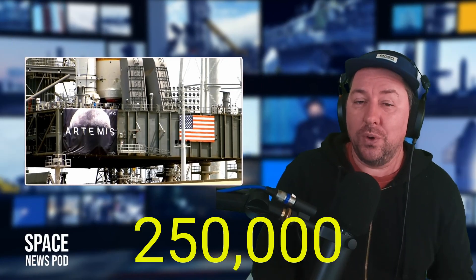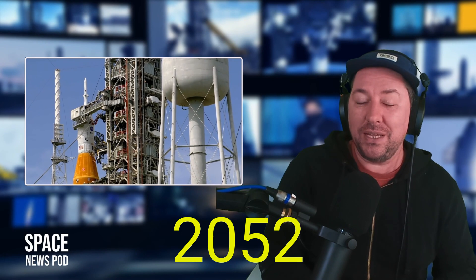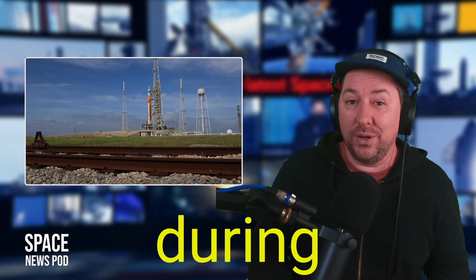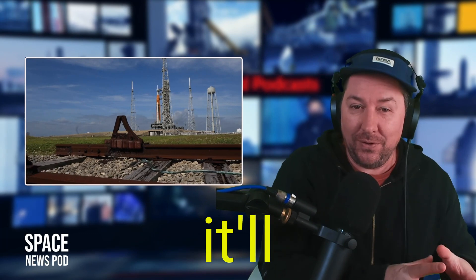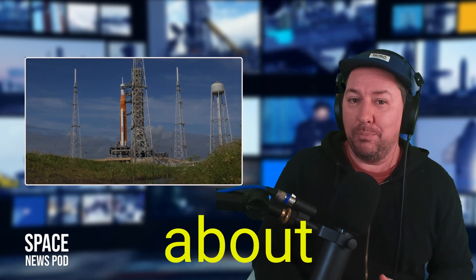Orion has traveled over 250,000 miles from Earth and around 50,000 miles from the moon, traveling at about 2,052 miles per hour. It will reach maximum speeds of around 2,500 miles per hour as it comes back down to Earth. During its return, it will skip off Earth's atmosphere, plunge back in, and eventually splash down in the Pacific Ocean off the coast of San Diego at about 15 miles per hour.